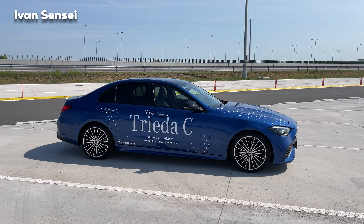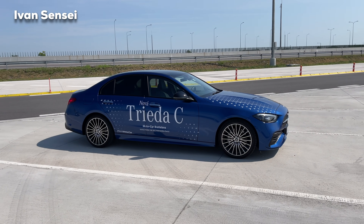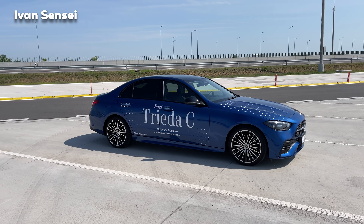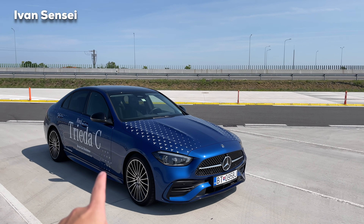Because the wheelbase is longer, the rear passengers now have more legroom. We'll check that out in the interior, but the rear legroom is definitely improved. There's also a lot of space on the inside because of how the car is shaped differently in the interior.